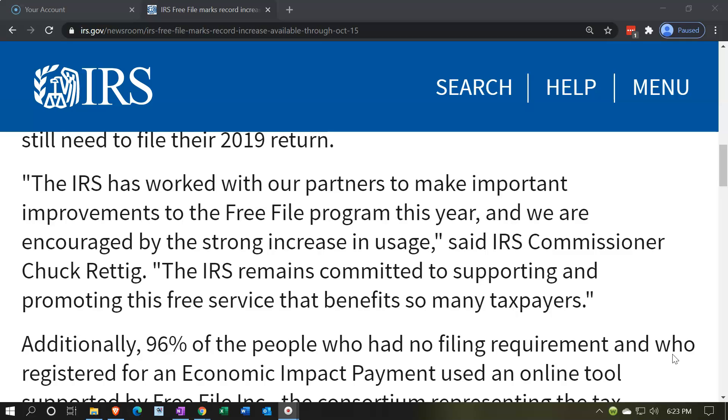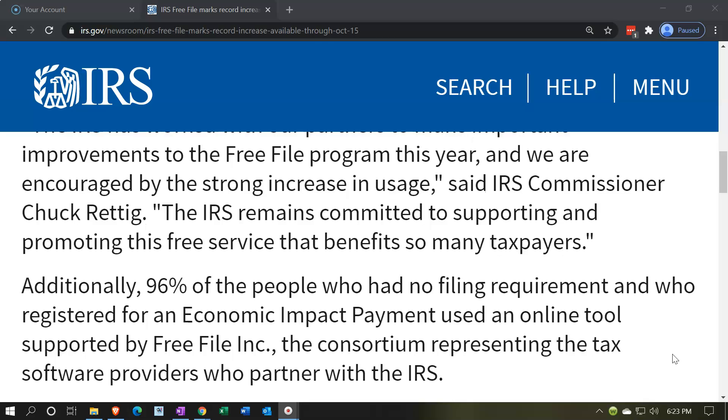Quote: 'The IRS has worked with our partners to make important improvements to the Free File program this year, and we are encouraged by the strong increase in usage,' said IRS Commissioner Chuck Reddick. 'The IRS remains committed to supporting and promoting this free service that benefits so many taxpayers.'